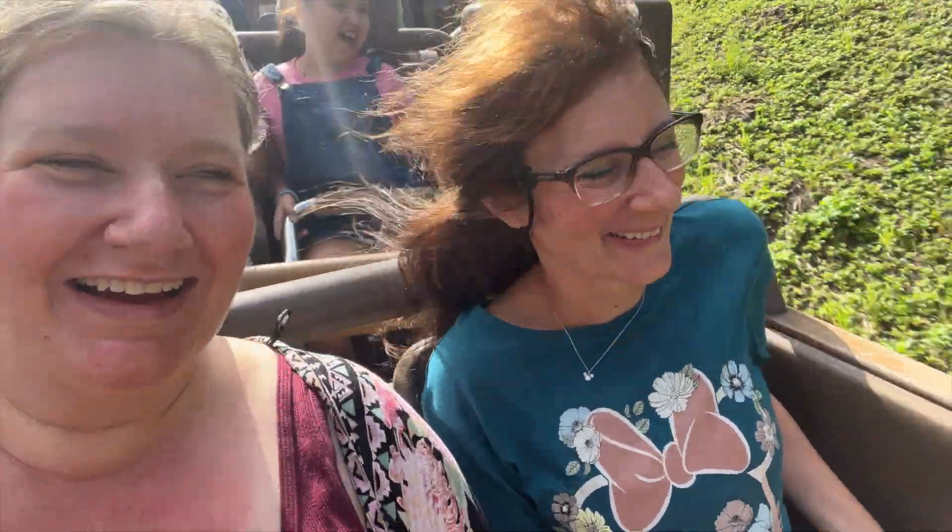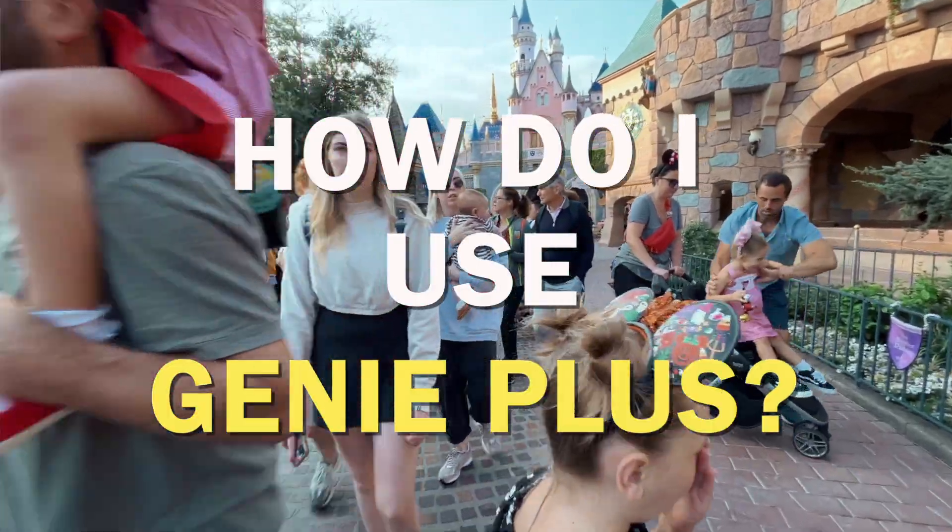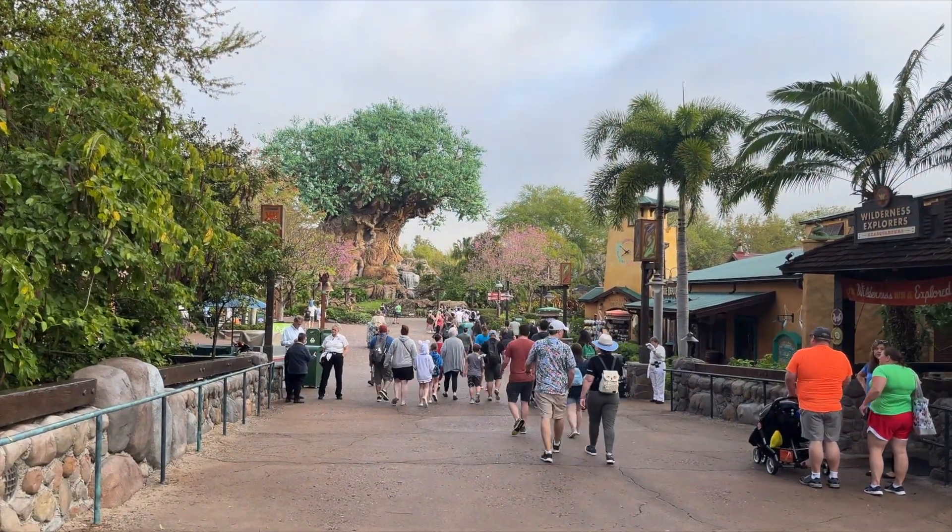We're a travel agency that specializes in Disney destinations, and a question we get all the time is how do I use Genie Plus? Well today we're heading into Animal Kingdom to show you just exactly how to do that. So let's go.